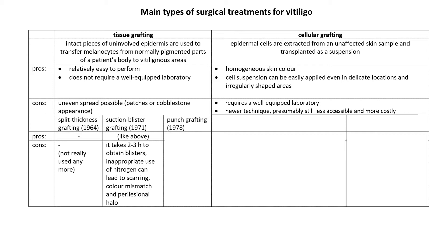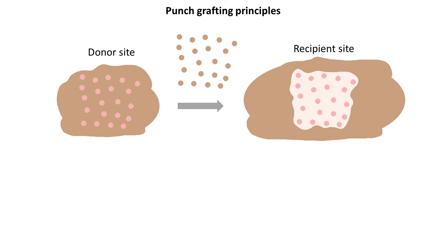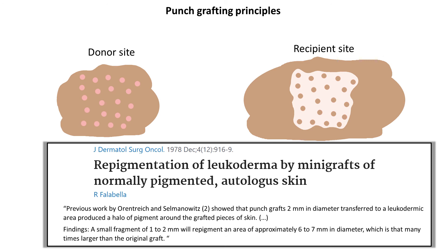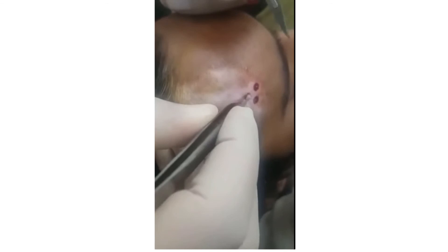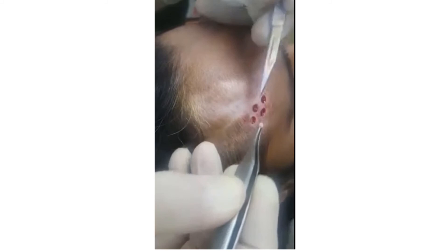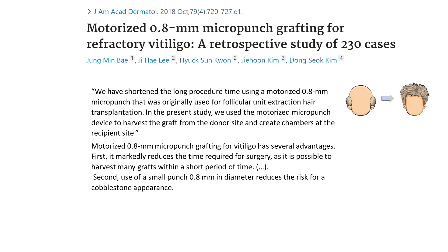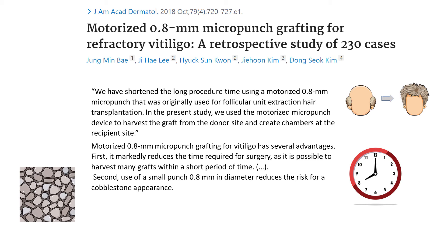Lastly, we have punch grafting. At the recipient site, round punches are taken and discarded, then punches are also taken at the donor site and transferred to the recipient site. This technique started when researchers realized that a small graft can repigment an area much larger than itself. In this video, we see punches made by hand, and they are quite big — not micro-punches. In this study, not only were micro-punches used, but they were done with a motorized device originally used for hair transplantation. Use of a motorized device allows shortening the procedure time to as short as 30 minutes. The use of micro-punches reduces the risk of cobblestone appearance.